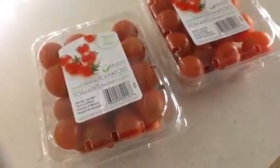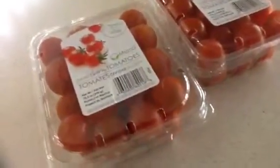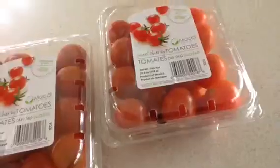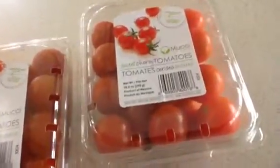Look for the ones that are firm, really deep, rich red in color. This is a lot of lycopene, and very firm — no softness, no leaking or wetness, like they've been opened or pierced or anything.